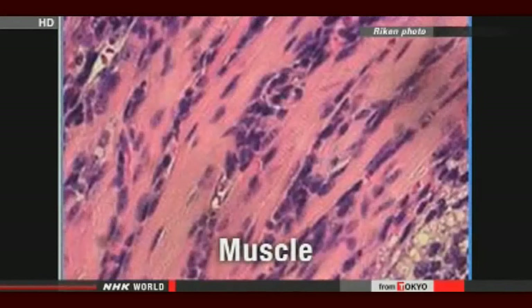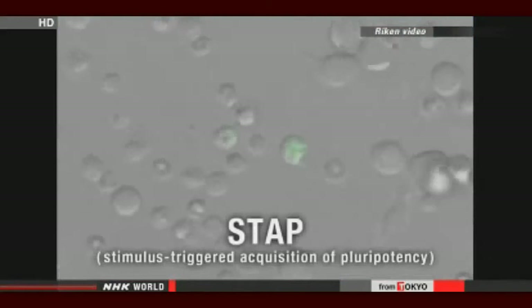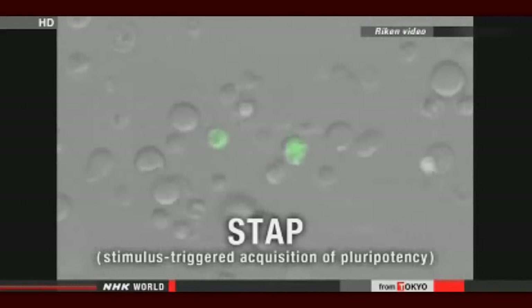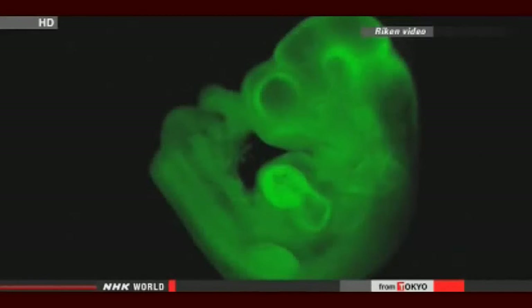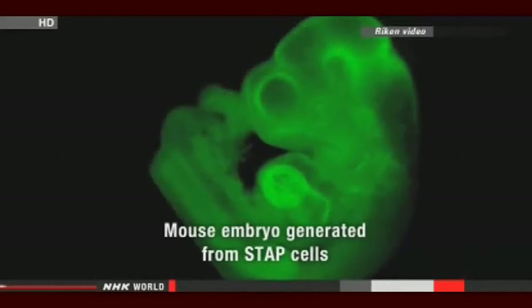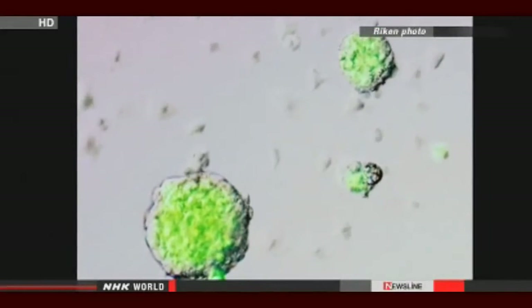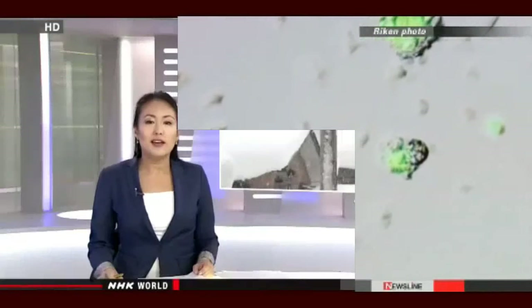Researchers from the Institute Riken and other institutions have dubbed the phenomenon stimulus-triggered acquisition of pluripotency, or STAP cells. STAP cells have similar qualities to induced pluripotent stem cells, which are created by putting genes into cells, but the new method is simpler and quicker. The researchers say their work will contribute to studies on regenerative medicine and immunity, and they will now study whether they can apply the technique to human cells.